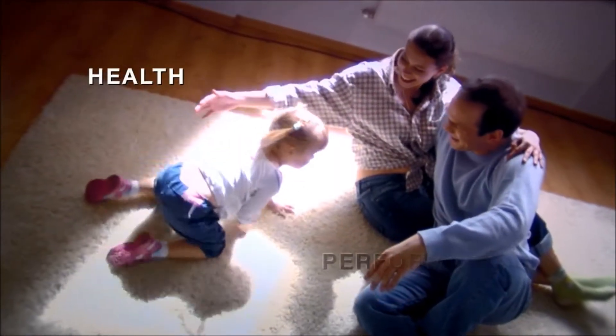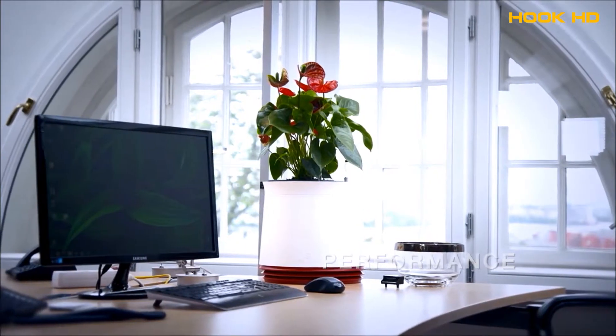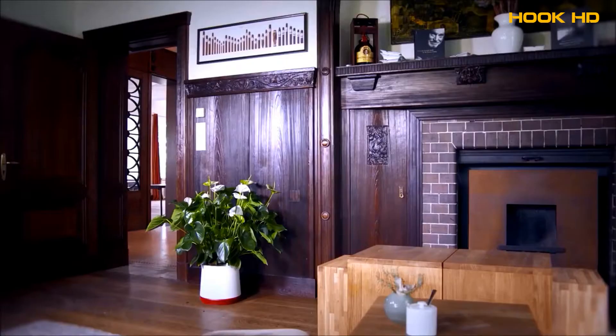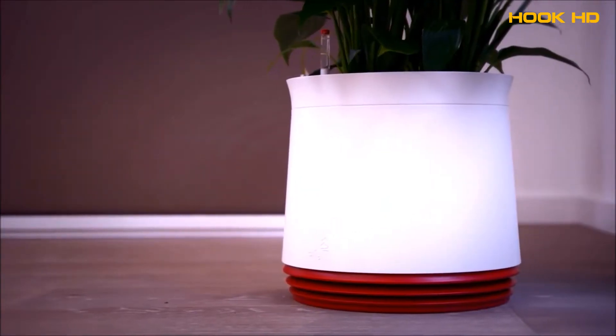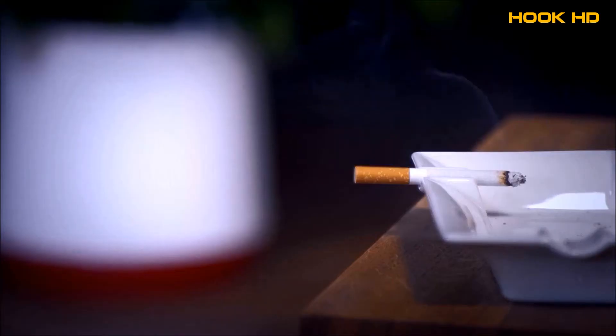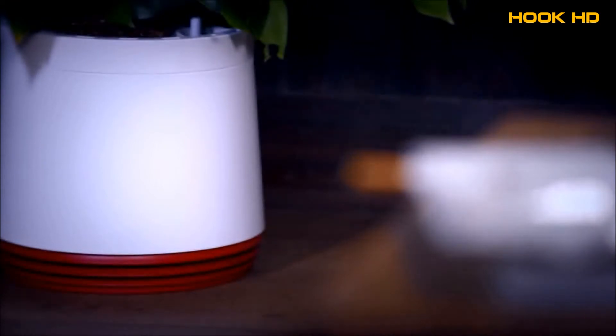Good air. We need it for well-being, health and performance. Airy is a world first that ensures we're surrounded by good air. Airy is a unique internationally-patented air-cleansing system that uses the detoxification potential of houseplants.